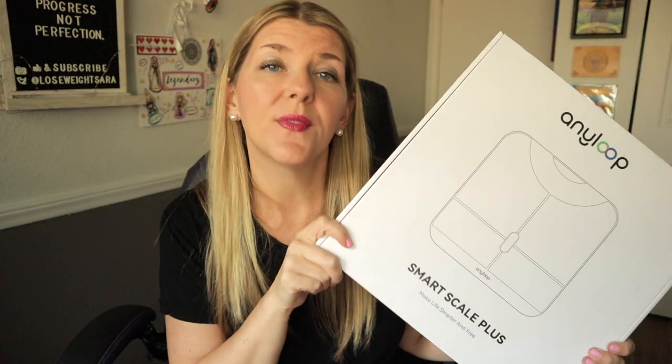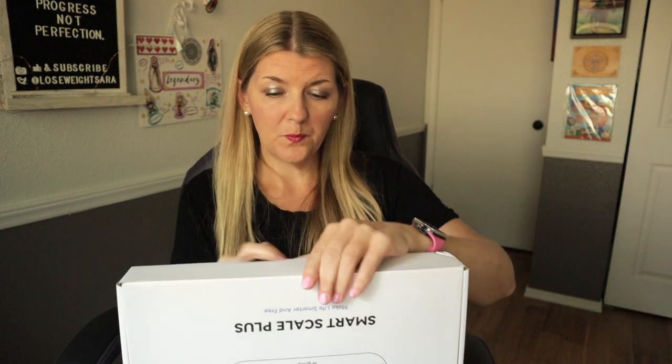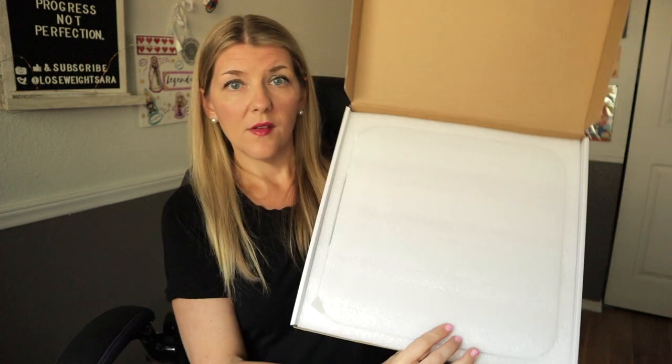They also have a baby mode, so if you have a baby whose weight and growth progress you're tracking, you can use the scale for that as well. So I'm going to take this out of the box and let's take a look at it. It's very well packaged — always a plus — and it's pretty hefty, which I'm happy about. I've had ones in the past that were too light and easy to kick around. Having something sturdy and easy to get on and off of is very important to me. It also comes with a little measuring tape so you can take your measurements too.